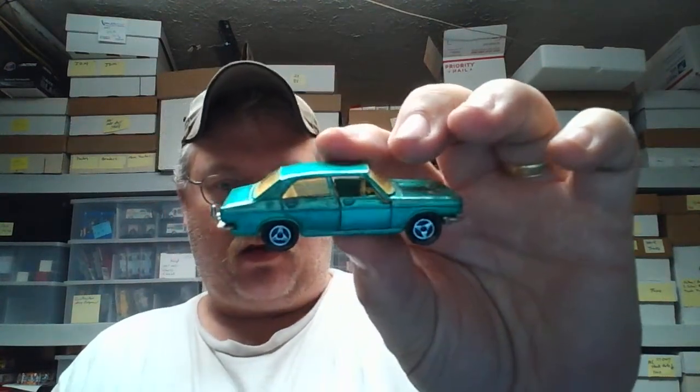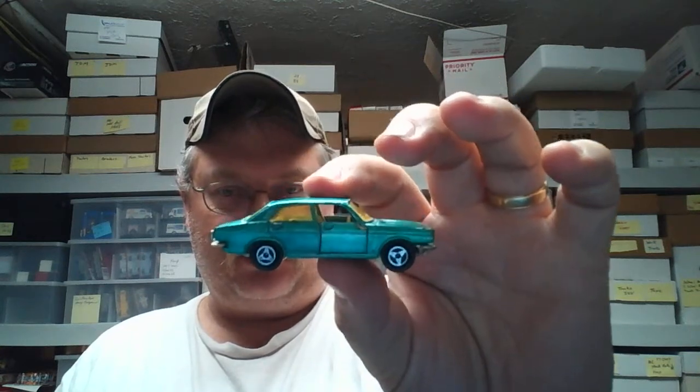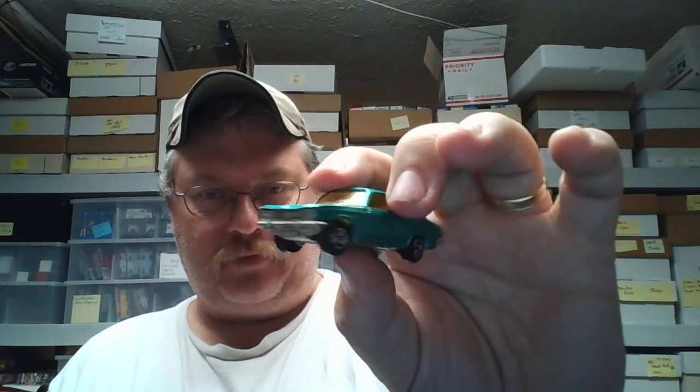Everybody, Paul Wooten here, gonna do a little short video. I want to see if anybody knows what this is. I put this on Instagram and asked a couple people to tell me what they thought it was. It's listed on the bottom, so I'm not gonna show you the bottom of it, but I found it in a group of cars.